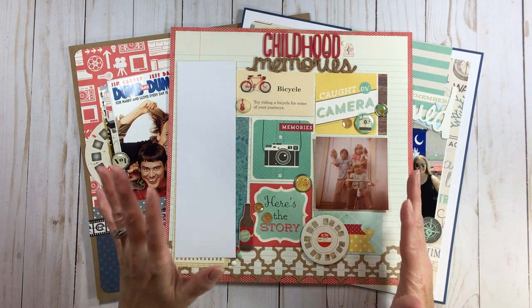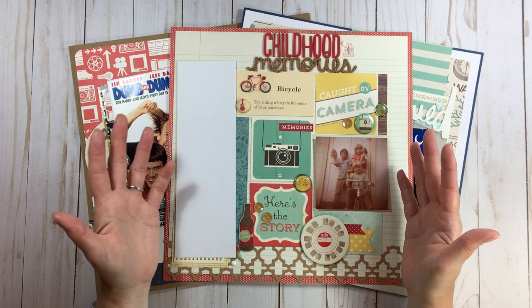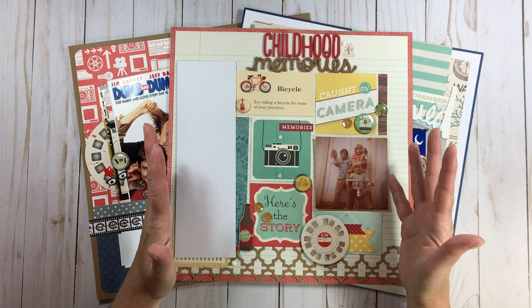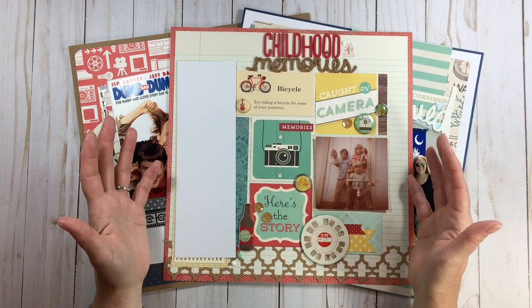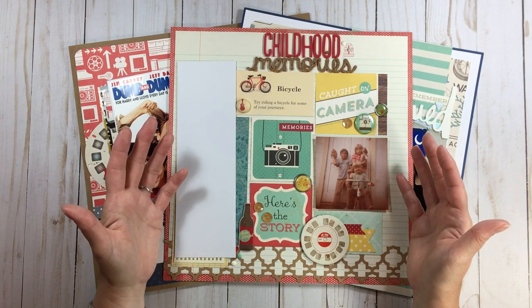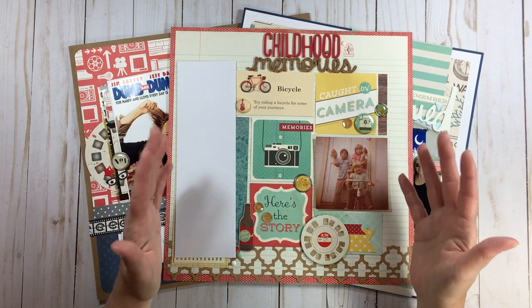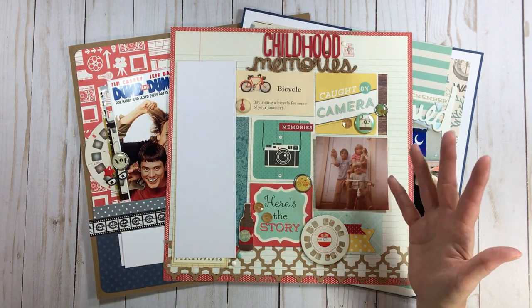I could put this in 2017 because that's when I did the journaling, or I could put it in the seventies — 1978 or 1979. But I don't have an album for 1978 or 79. So in this case, I'm going to put this in an album that's not by year — it's a category called 'All About Us.'